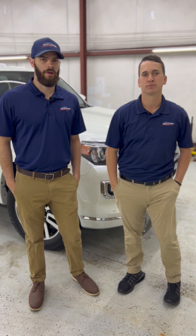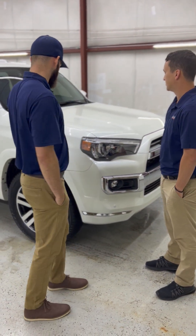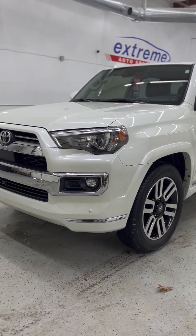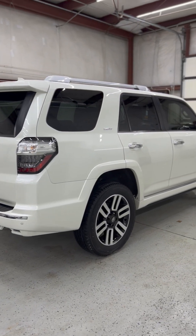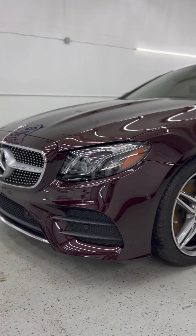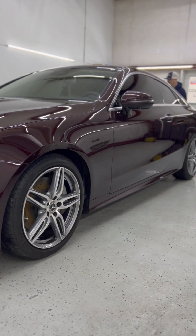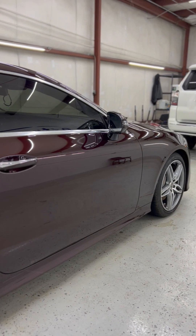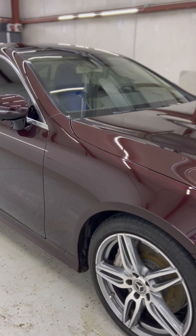Now we're in our ceramic and coating shop. We've got two vehicles here. Both of these are here for annual maintenance — coated a year to two years ago. They're getting cleaned up, going back over them, inspecting everything, and then doing a top coat for good measure. Both these cars look really, really good considering it's been a year since they were in here initially. They've been taking good care of them. That Mercedes has a really pretty metallic paint.